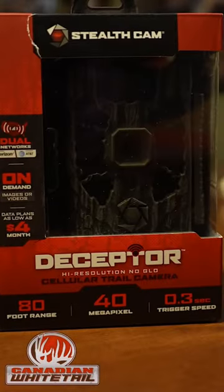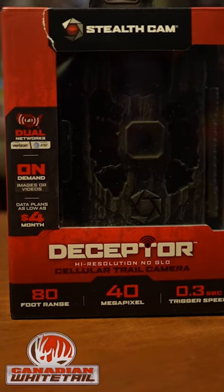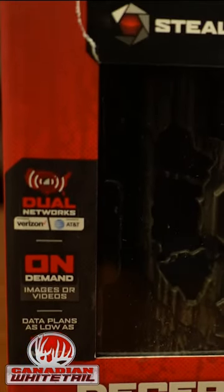I've been waiting all spring for this and it's the new Deceptor Cell Camera from StealthCam. StealthCam continues to be the leading edge of cell camera technology and I've been looking forward to getting the Deceptor and putting it through its paces.